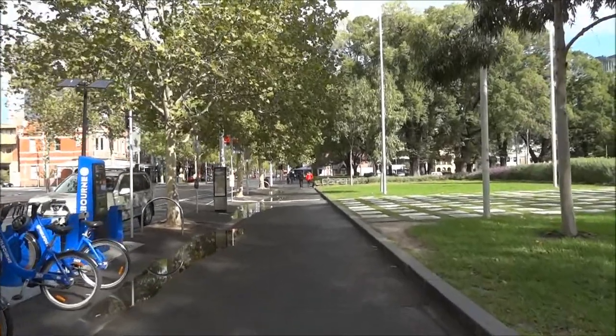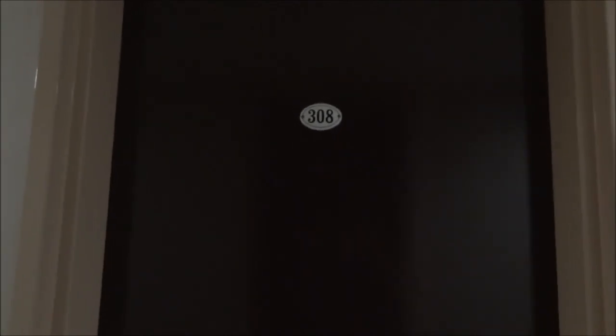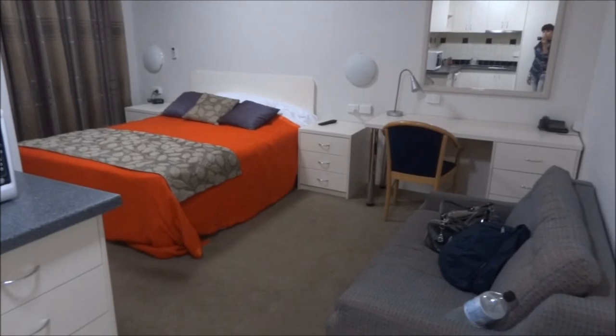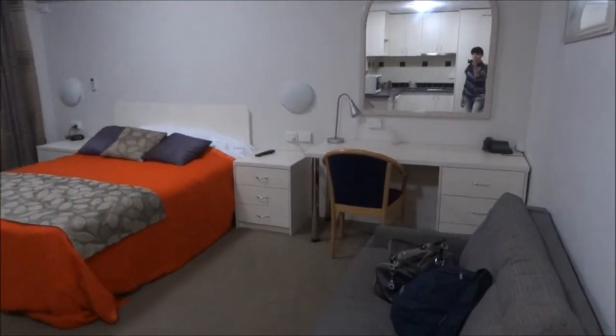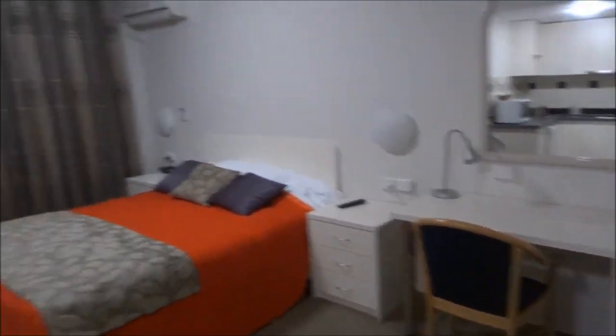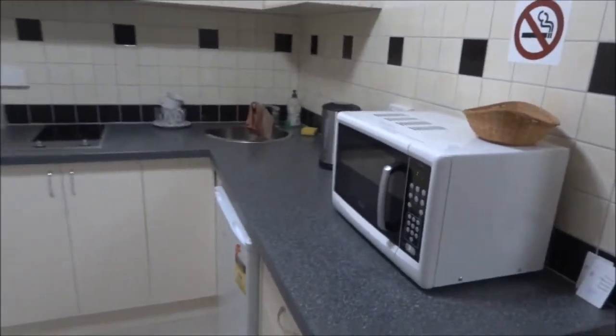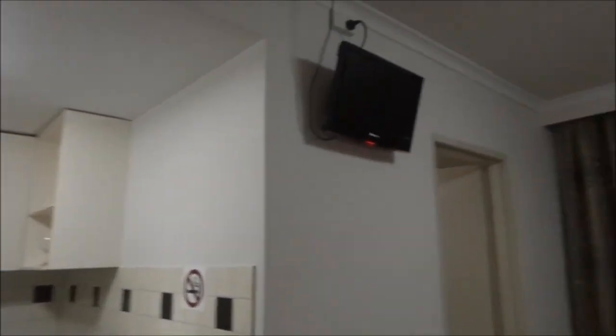Now I'm going to show you the room. This is the hall and room number 308. This is our studio, which is very nice — we have a little sofa, a bed, a table, and a kitchenette. Quite nice. They also have a balcony, though not a very nice view.